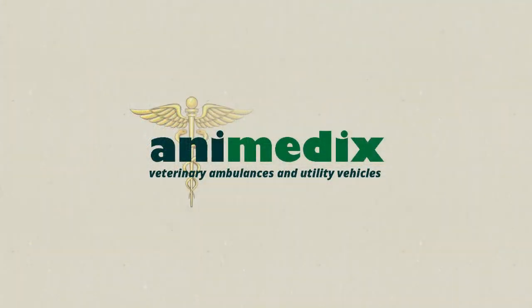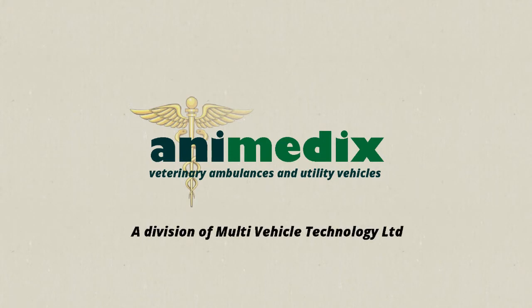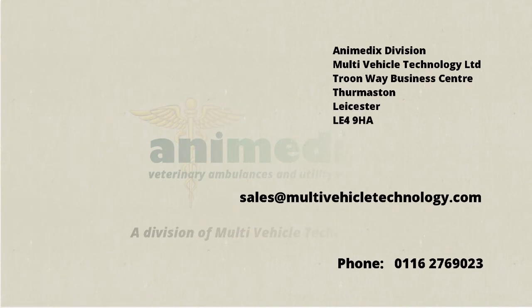So, if you're either considering a mobile surgery as a means to expand your existing business, or thinking of setting up a mobile practice on your own, we're sure that at Animedix we can help and give you good practical advice. Please contact us, either by email or phone, and ask for a brochure. Or better still, let's have a chat about your project. We look forward to hearing from you.